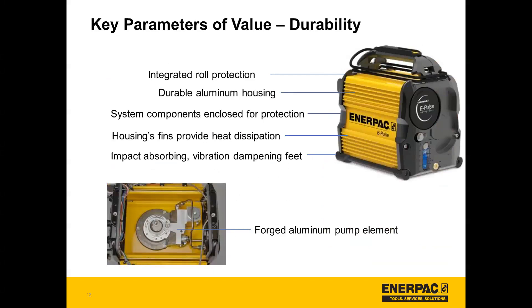Taking a look at the pump itself, the integrated roll protection surrounds the pump in a pretty low-profile way, ensuring durability without increasing the footprint of the pump. It also has durable aluminum housing, system components are all enclosed for protection, housing fins that provide heat dissipation, and impact-absorbing vibration dampening feet at the base of the pump. On the interior, there's a forged aluminum pump element for increased durability.